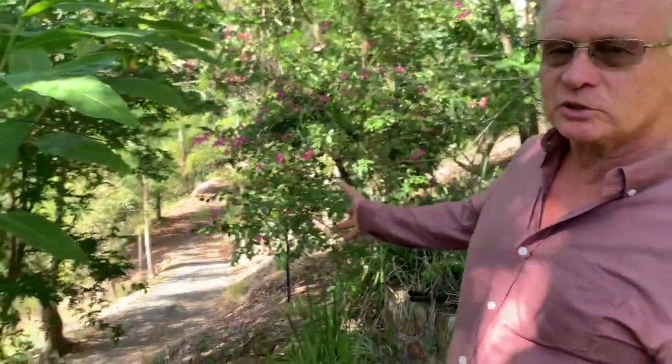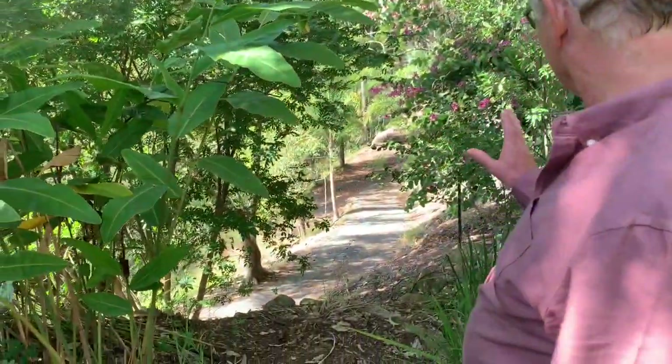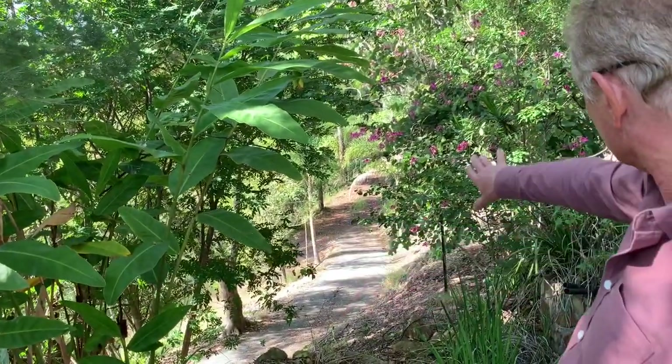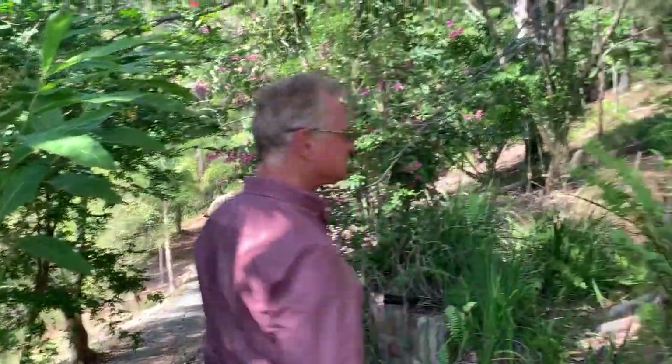There's another driveway, which you'll see later in the video. There are two driveways — one coming down into the house and this one comes down into the property. It's a sealed driveway as well, so there are two driveway entrances to the property.